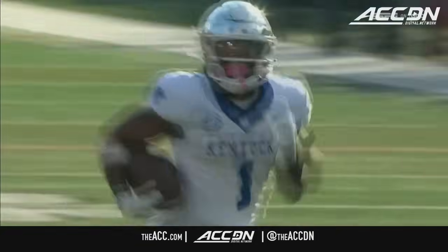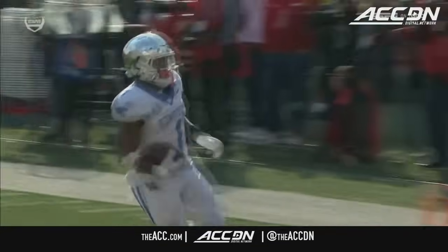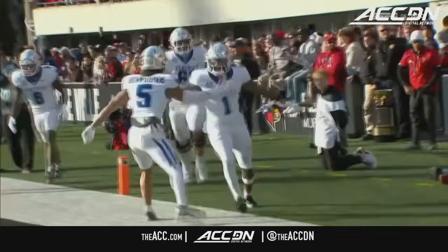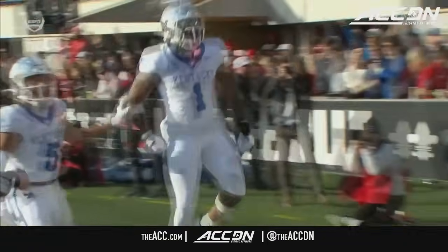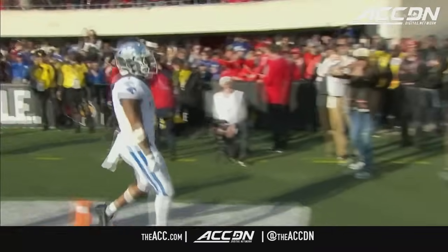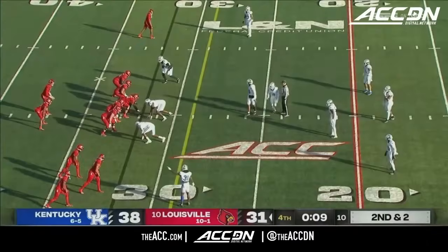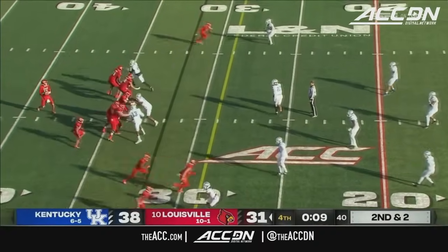There was a time this year after the Florida game where people were talking about Ray Davis being a dark horse Heisman candidate. The second half of the season has been tough sledding running the football, but catching the ball in the third quarter and now getting it done on the ground — this was a dream season for Louisville, and it comes down to this.